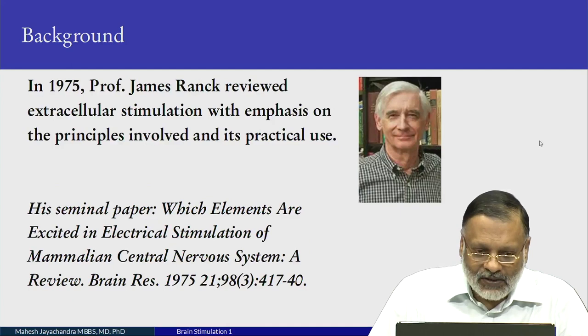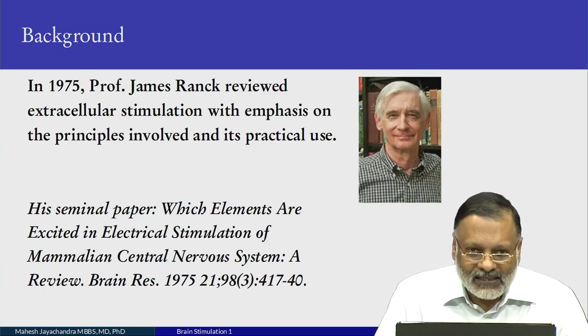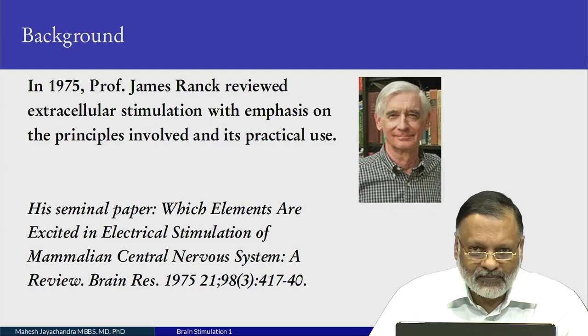In 1975, Professor James Ranck reviewed extracellular stimulation with an emphasis on the principles involved and its practical use. This remains a seminal paper: 'Which elements are excited in electrical stimulation of the mammalian central nervous system?' I strongly advise you to check it out if you want a more detailed understanding of electrical stimulation. Jim was also one of my mentors in grad school, head of my program at SUNY Brooklyn.